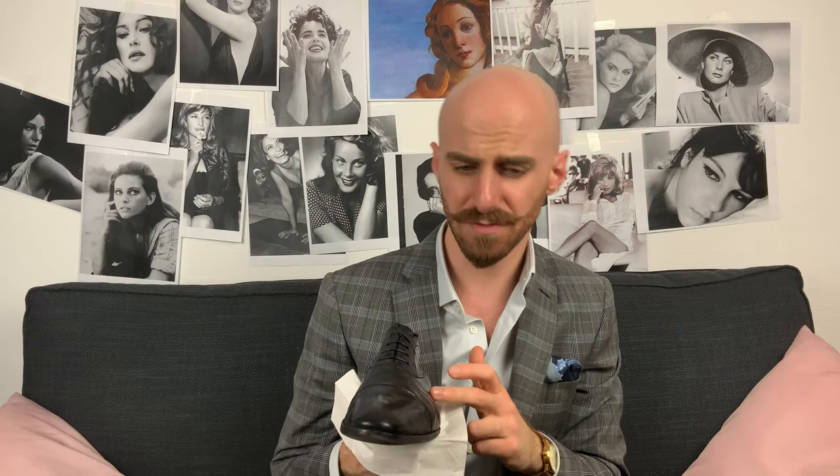Let's start from the Oxford. In Italy we call these types of shoes also 'francesina,' in case you happen to be there shopping in the Bel Paese. I've heard and read a lot of different ways to understand if a shoe is an Oxford or a Derby. There is one thing you have to look at — one thing: this area, the area of the laces. That's it.